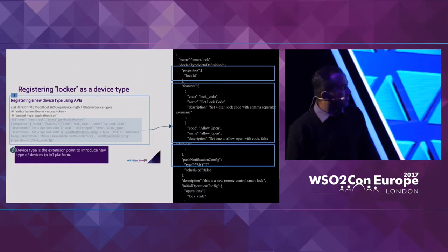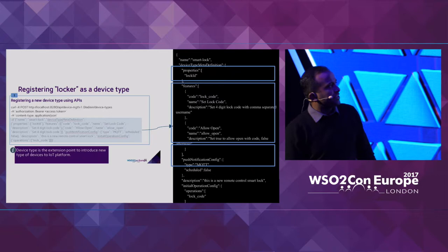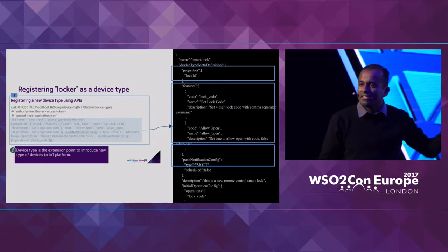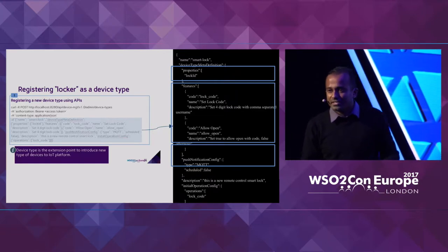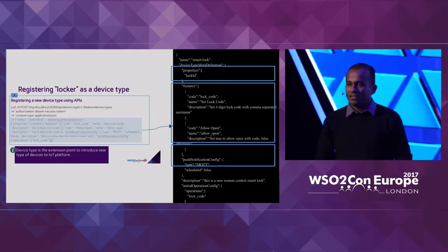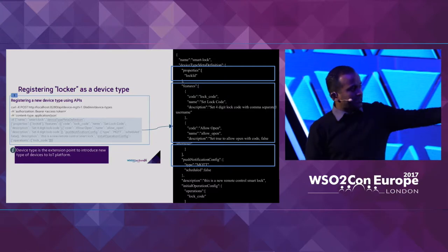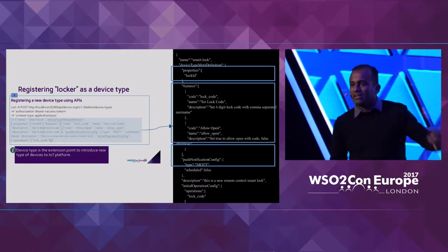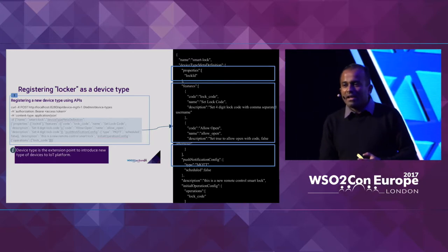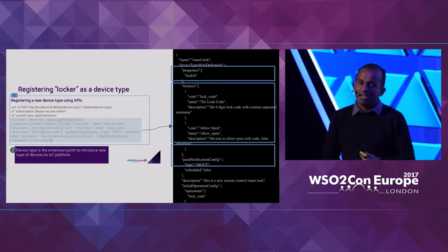This device type definition has three main sections. The top section is properties — attributes that the particular device has. The second section is operations, which we call features — these reflect the various capabilities a device could have, like opening the lock or turning on a light. The last section is the communication medium the device will use — in this case, MQTT. In a way, the device can be described as a set of sensors, a set of actuators, and a management interface.